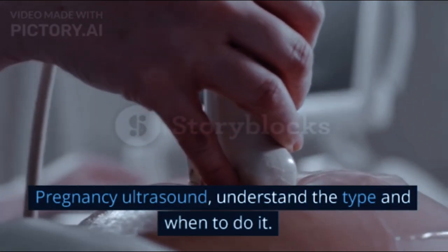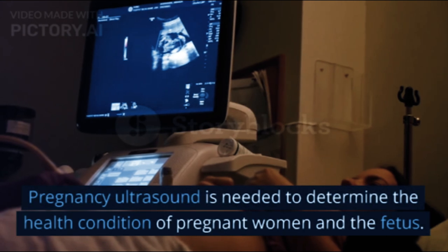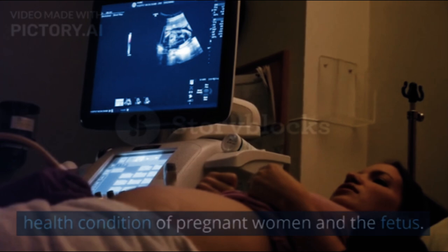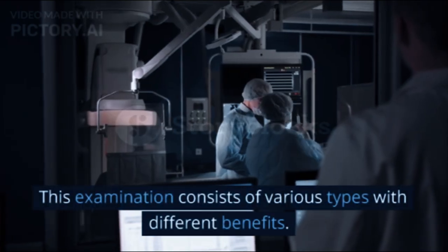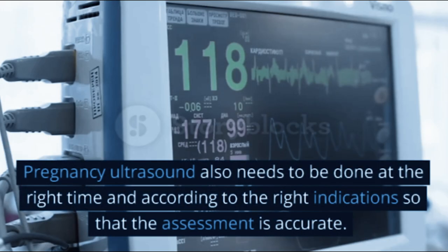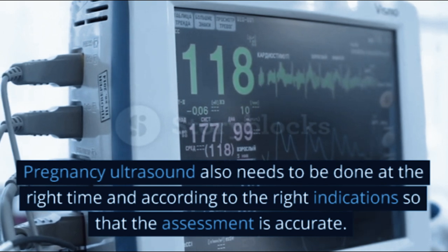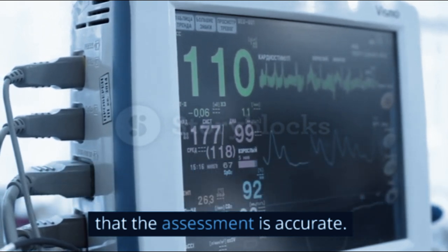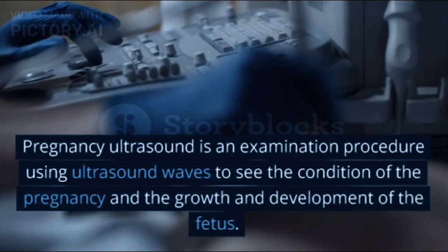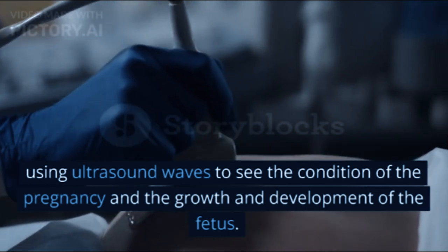Pregnancy ultrasound — understand the type and when to do it. Pregnancy ultrasound is needed to determine the health condition of pregnant women and the fetus. This examination consists of various types with different benefits. Pregnancy ultrasound also needs to be done at the right time and according to the right indications so that the assessment is accurate.